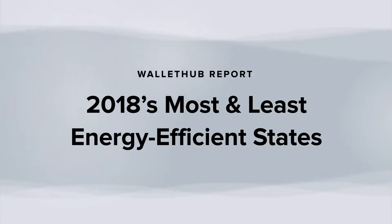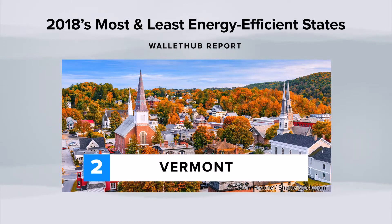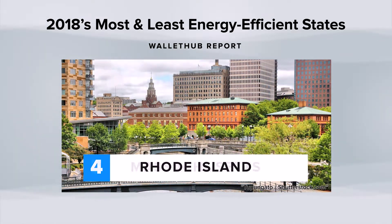The personal finance website WalletHub just released its report on 2018's most and least energy-efficient states. New York ranked number one, followed by Vermont, Utah, Rhode Island, and Massachusetts.